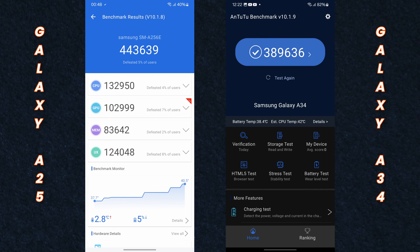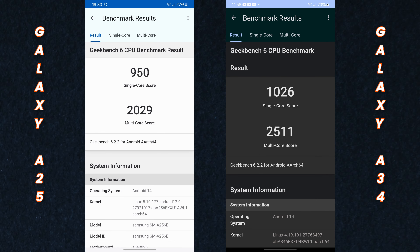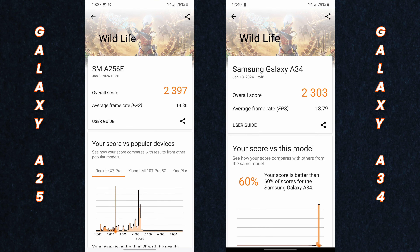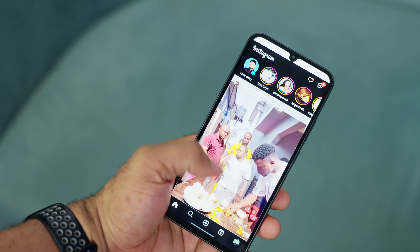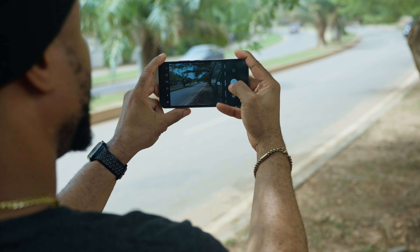Throwing the smartphones into the benchmark ring, the Samsung Galaxy A25 flexed on Antutu and 3DMark, claiming the highest scores. However, when Geekbench 6 stepped in, the Galaxy A34 took the lead. But real life is the ultimate test — in my day-to-day use, the Galaxy A34 just felt smoother, snappier, and more on top of its game than the Galaxy A25.